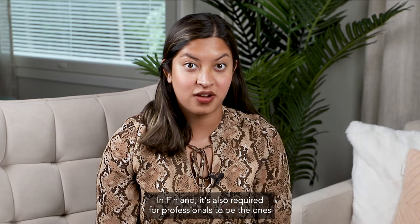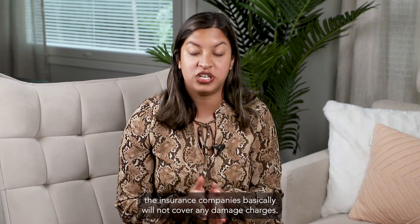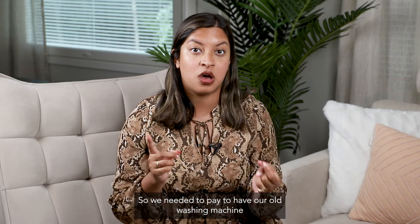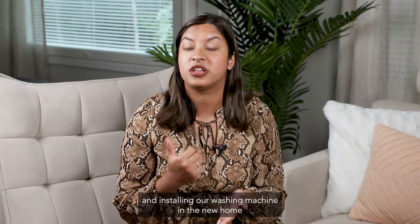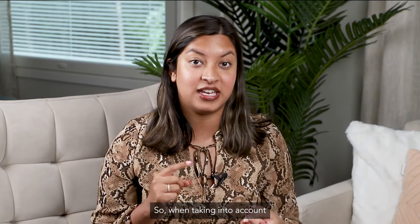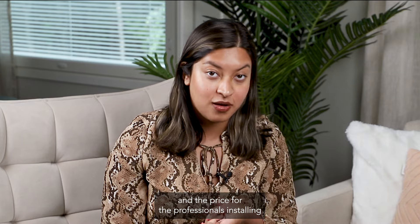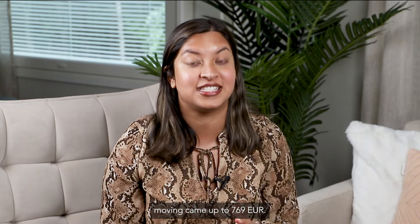In Finland, it's required for professionals to be the ones connecting and disconnecting electrical appliances such as your dishwasher and washing machine. Otherwise, if something goes wrong, insurances will not cover any damage charges. So we needed to pay to have our old washing machine and dishwasher disconnected, which came up to 134 euros, and installing a washing machine in the new home came to 662 euros. Taking into account the moving company and the professional installation and uninstallation, moving came up to 769 euros in total.